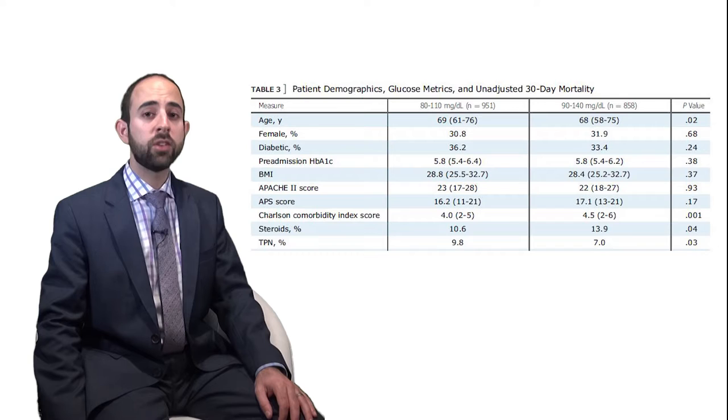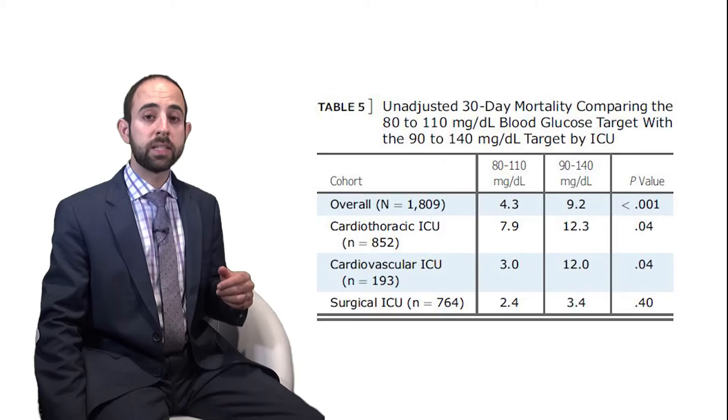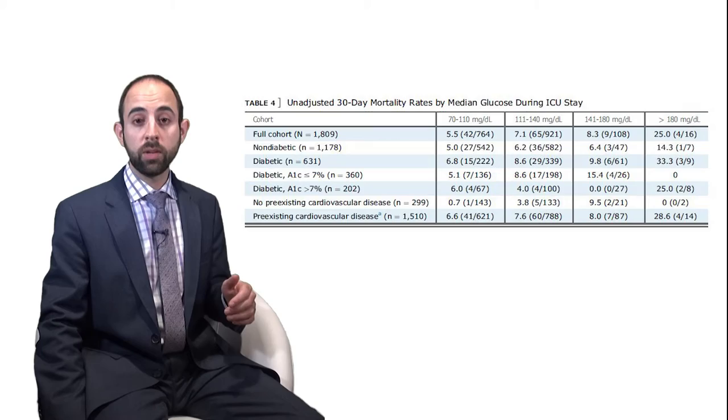The groups were well matched, with only slight but statistically significant differences in age and Charlson comorbidity score. The tighter target group was slightly older and the wider target group was slightly sicker. Patients in the tight group were more likely to experience an episode of moderate hypoglycemia, though both groups had low rates of severe hypoglycemia. Blood glucose less than 60 was associated with increased mortality regardless of group. There was a statistically significant difference in unadjusted 30-day mortality between the 80–110 group and the 90–140 group: 4.3% versus 9.2%. Additionally, irrespective of treatment assignment, unadjusted 30-day mortality increased with increasing median glucose.